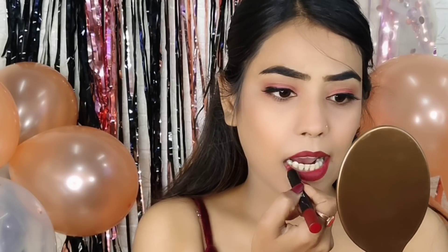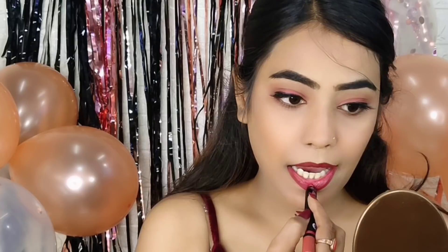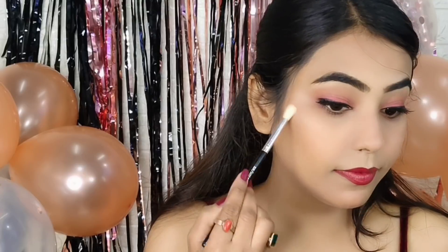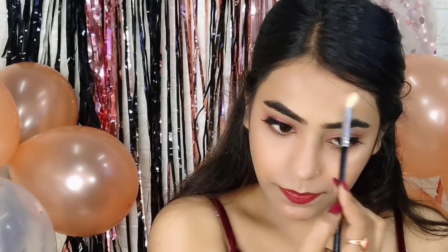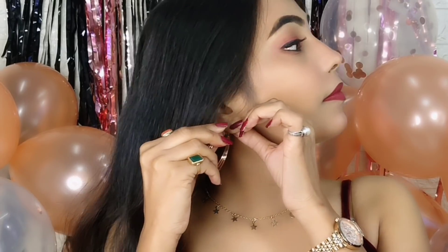I used a lip liner in shade No Filter 03, and then I used a Sugar Crayon Lipstick — Plum Crush Cream Crayon in shade 09 Peach Pixi. My dress is maroon so I thought this color would look good. For highlighter, I used my all-time favorite Wet n Wild Mega Glow Highlighting Powder in shade Precious Petal. And that's it — this is the final look!